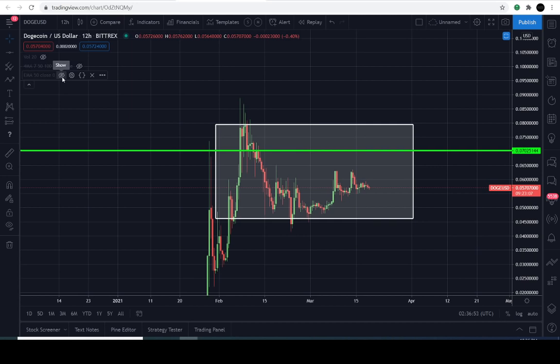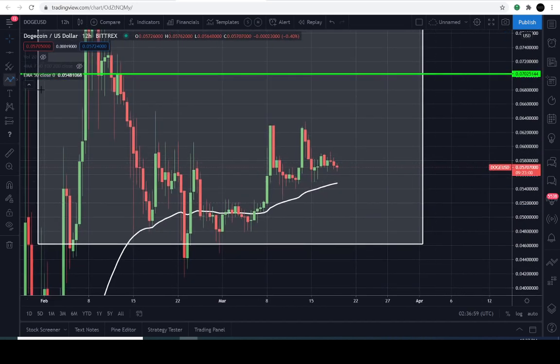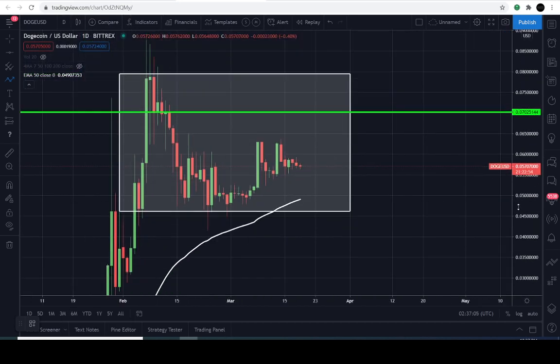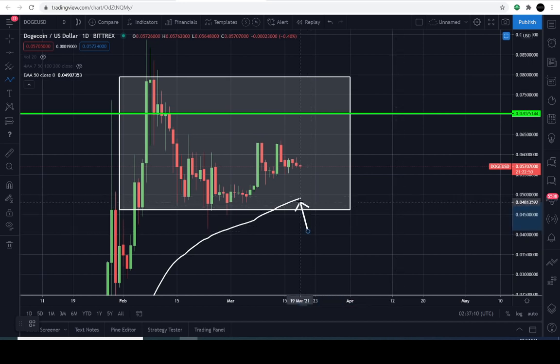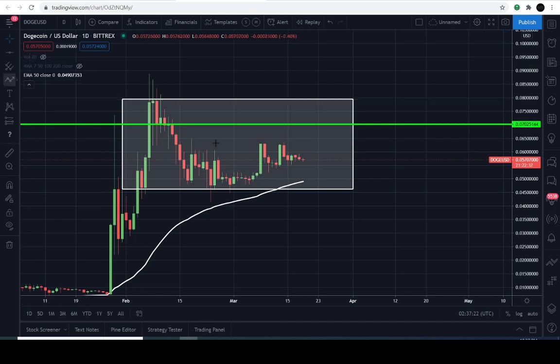I wanted to show you the exponential 50-day moving average — here it is right below the price. Let me switch to the daily chart. On the daily, the exponential moving average is currently at about 4.9 cents. The last time we spoke it was at about 4.1 cents, so you can see how it goes up incrementally. The longer it goes sideways, the more that exponential moving average slowly moves up with the price — that's the direction we'd like to see, to the upside or sideways.